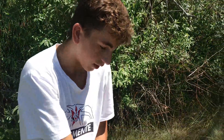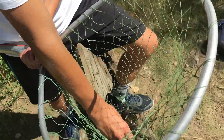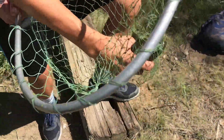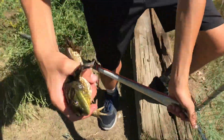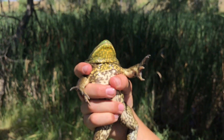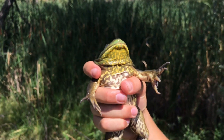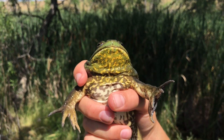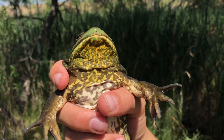Alright, so we just caught a bullfrog. He's decently sized. It's hard to grab just because of how slimy they are, but here he is. Wow, look at that yellow on the bottom of his mouth — the yellow and green. I haven't seen too many that have that much bright yellow underneath.